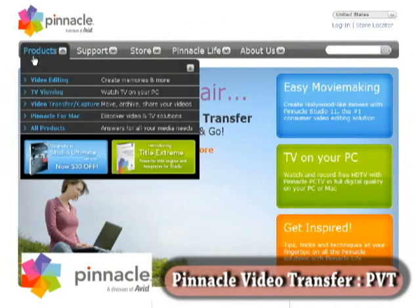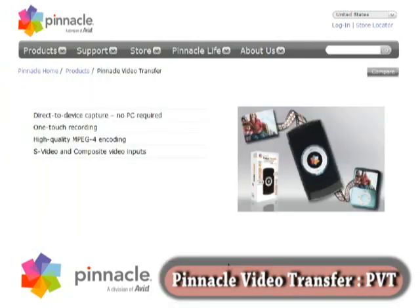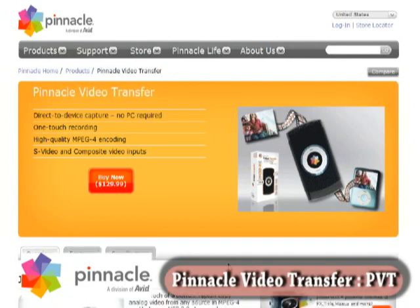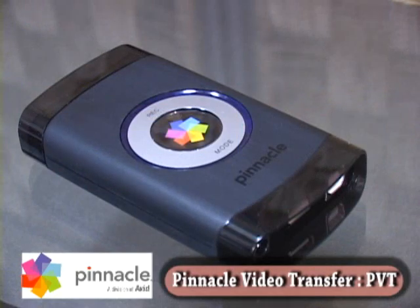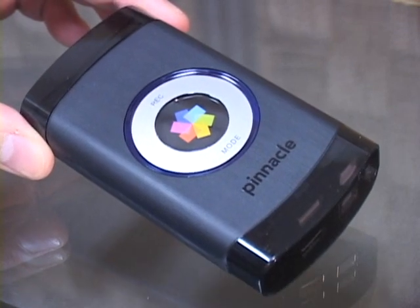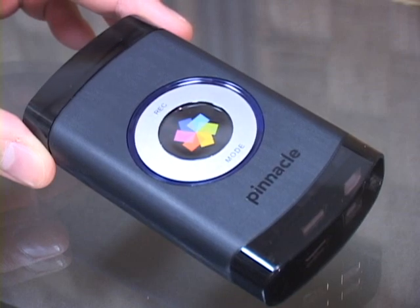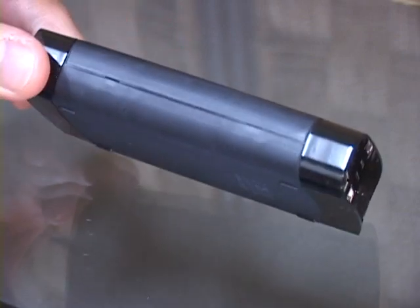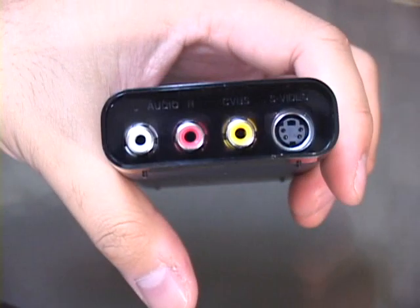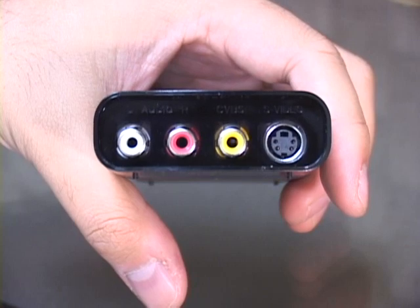The Pinnacle Video Transfer Unit, or PVT, is a self-contained, one-touch, direct-to-device video capture unit that can record MPEG-4 H.264 video and audio directly onto your iPod, PSP, USB hard drive, or flash drive. It's small — about the size of a large cell phone or a remote control — and it's light, made even lighter by the fact that it performs its recording magic without the need for a PC. The PVT has both S-video and composite video inputs, as well as a single set of RCA inputs for audio.